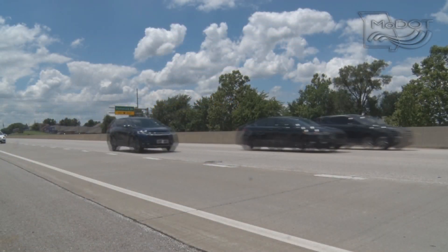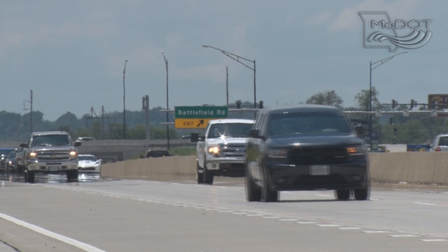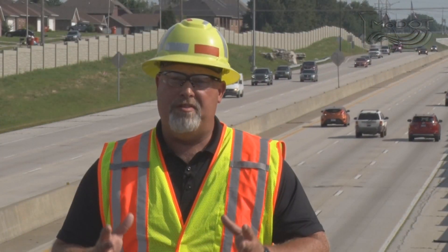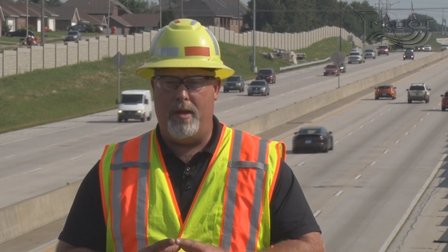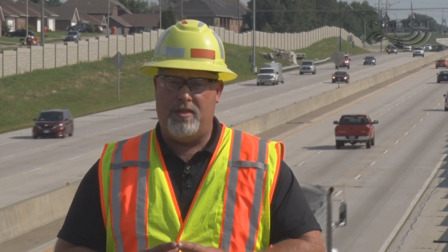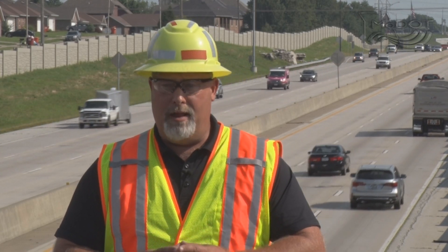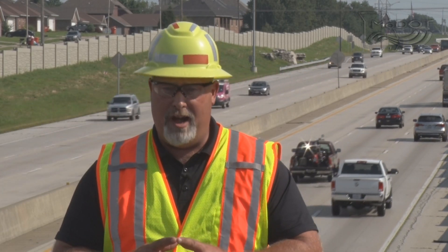Route 65 was built in the 1970s — it's getting close to 40-some years old. By doing this, we're going to get another 50 years' life out of it, so we don't have to do those repairs again. We know this is a major inconvenience for the traveling public, but by allowing the contractor to close the highway, we can get this project completed much faster and make it much safer for everyone.